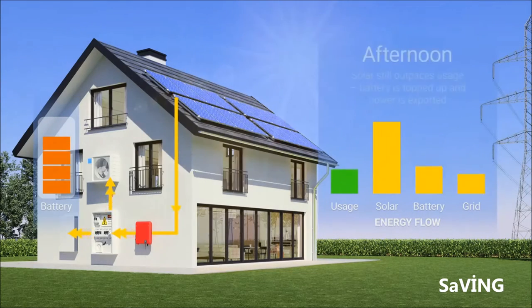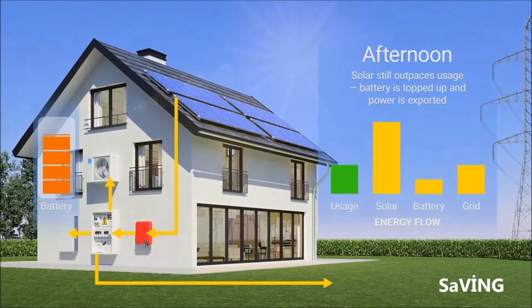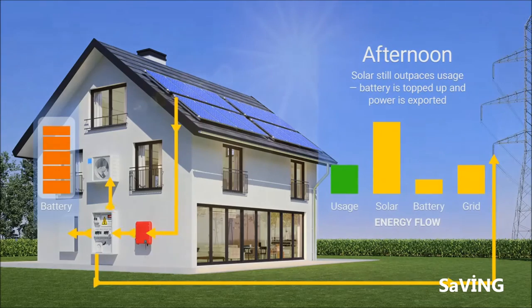In the afternoon, the family's energy needs are still pretty low. Solar panel output can meet power demand as well as top up the battery. If the battery is already full, the surplus power can be exported to the grid.